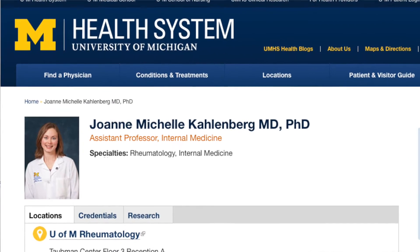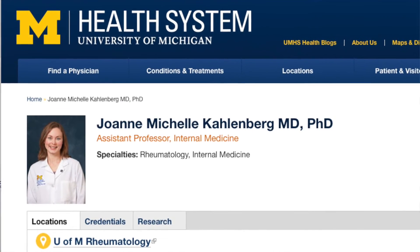Welcome to Arthritis Now. Today we're talking to Dr. Michelle Kallenberg from the University of Michigan. She's a rheumatologist as well as an assistant professor of internal medicine. Today we're learning about the correlations between skin and kidney involvement in lupus and how this may lead to future treatments.